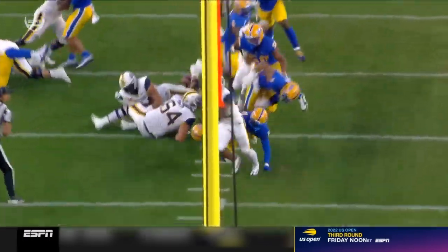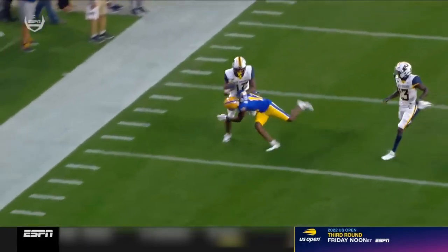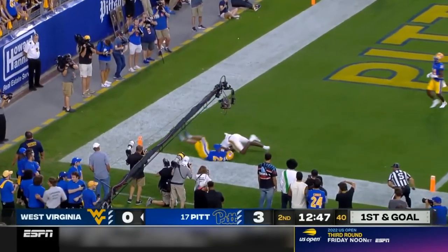Let me tell you this — C.J. Donaldson is really a tight end by trade. But they alluded to the fact that you're going to see him in the backfield, you're going to see him run the football. He's 6'2", 240 pounds, and he was rolling. Tempo for West Virginia.